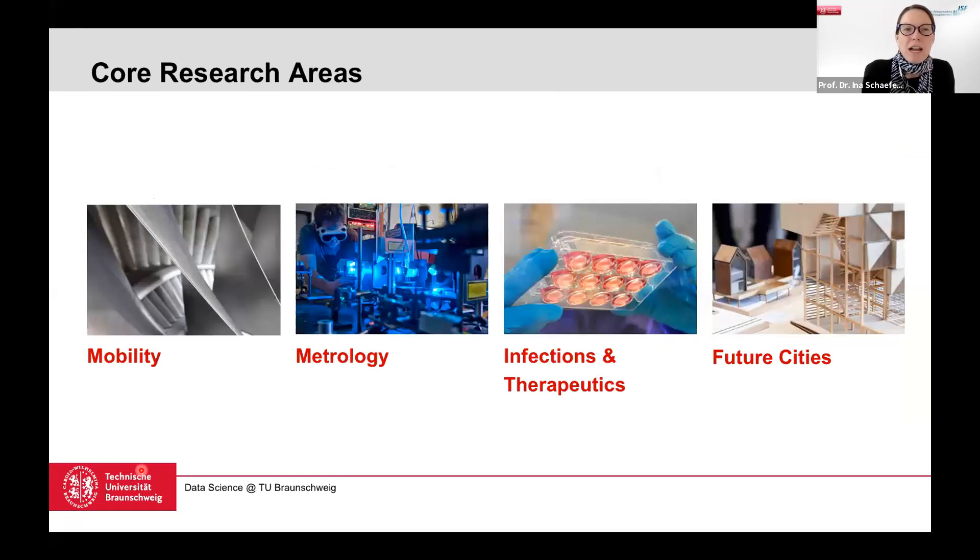There are four main core research areas at TU Braunschweig. First, mobility — covering automotive, avionics, and rail. Second, metrology — not meteorology (the weather), but the science of measuring, connected to the German Physical Technical Agency and its atomic clock. Third, infections and therapeutics, together with the Helmholtz Center for Infectious Diseases. Fourth, future cities, developed together with the architects. These are all application areas you can choose if you decide to do your master's in data science at TU Braunschweig.